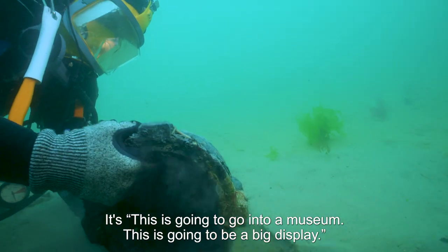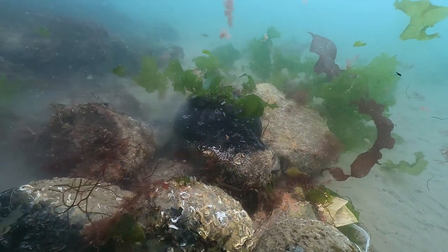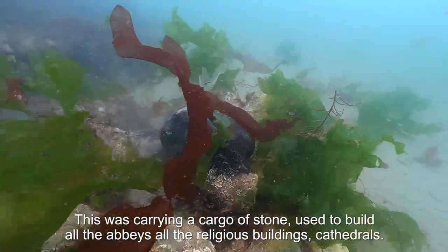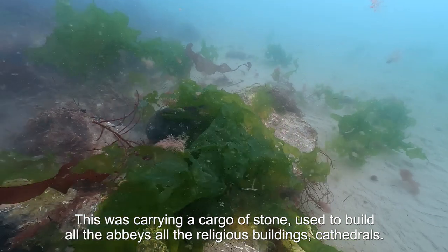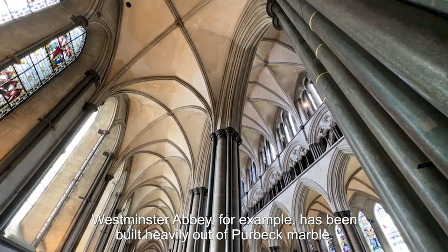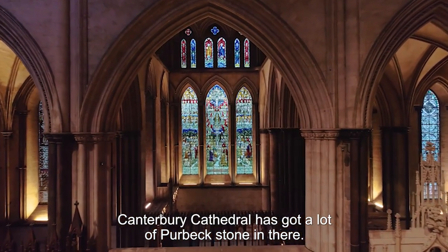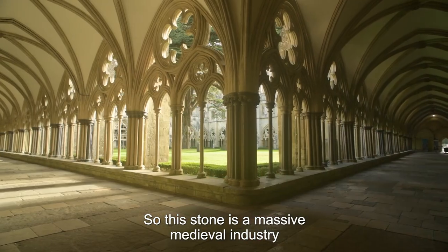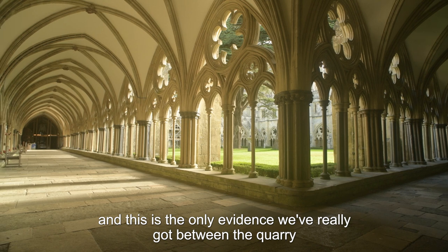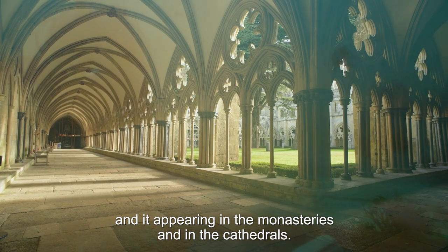This is going to go into a museum as a big display. Because this ship is carrying a cargo of stone used to build all the abbeys, religious buildings, and cathedrals — Westminster Abbey, for example, is built heavily out of Purbeck marble, and Canterbury Cathedral has a lot of Purbeck stone in it. So this stone represents a massive medieval industry.